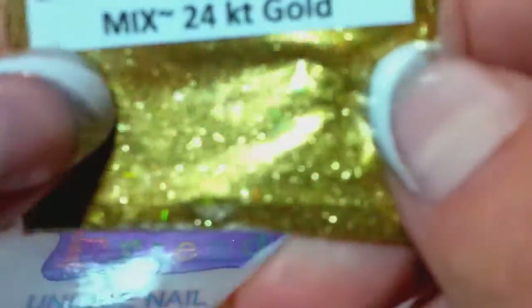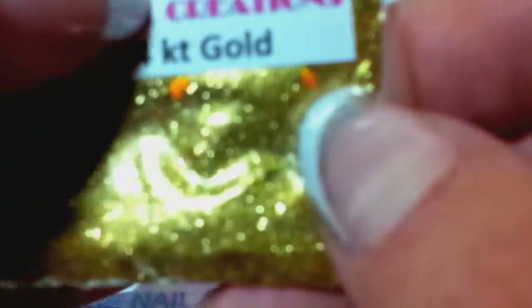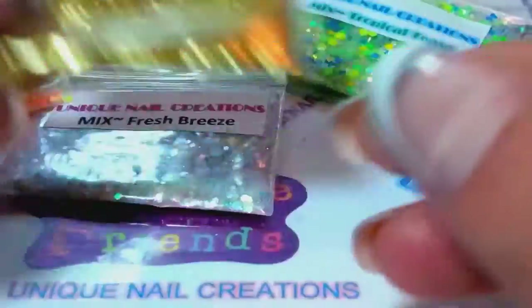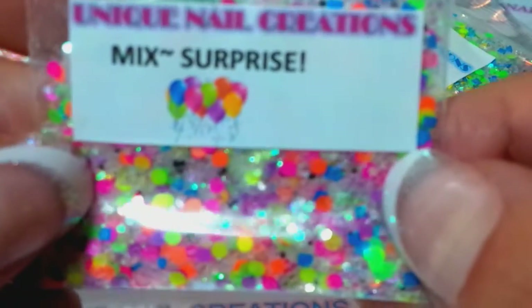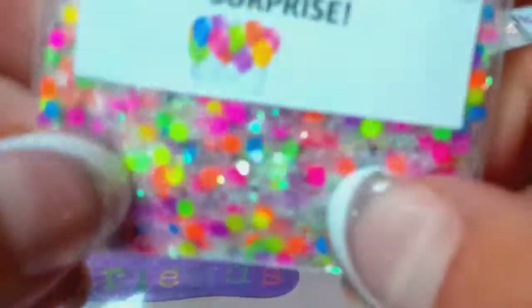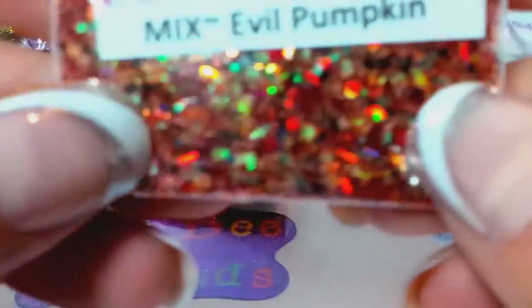This one's called 24 Karat Gold — the difference between this one and Holo Gold is this one's a finer glitter and it's got gold pigments in it, so it's more of a heavier gold, very pretty. This is a very popular one I've showed a couple times — it's called Surprise, and I also have a Surprise 2 now, just a little bit of difference between the two. Very popular mix.